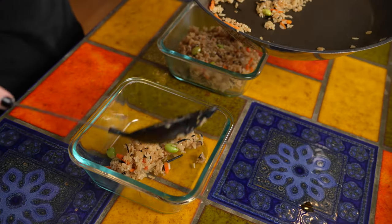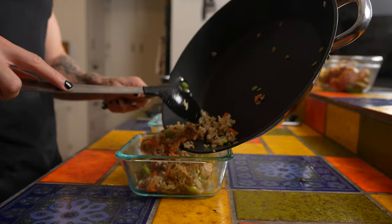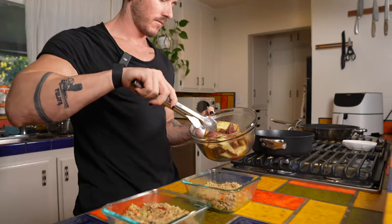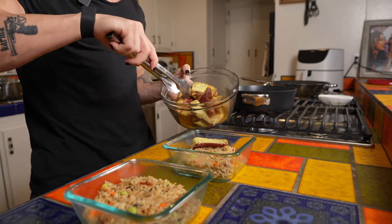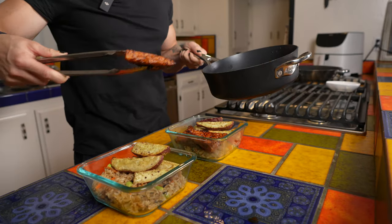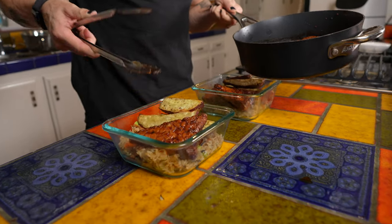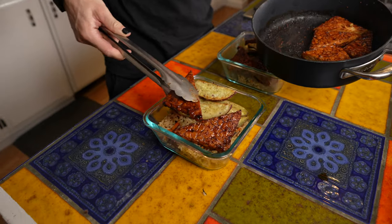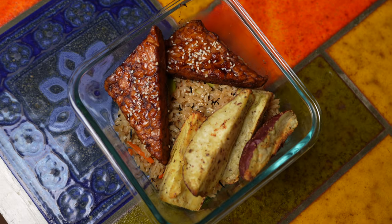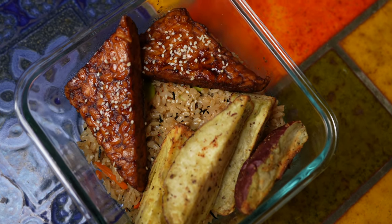Now that all of the ingredients are cooked, I separate them into two separate meal prep containers. I add half of the cooked rice into one container and the other half into the other. Next I grab several pieces of the Japanese sweet potatoes — about 180 grams into each container — and then add two pieces of tempeh to each container, which is half a block of tempeh. The final touch is adding a little bit of sesame seeds on top of the tempeh for a little extra flair and extra nutrients.